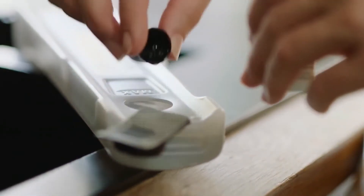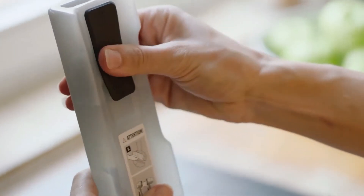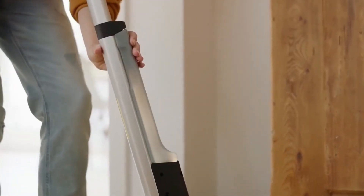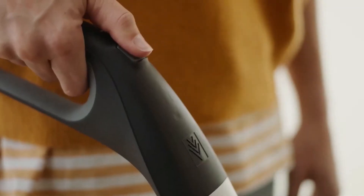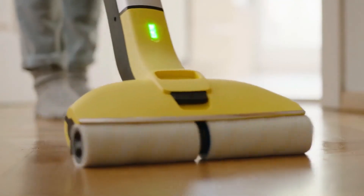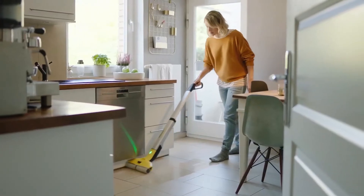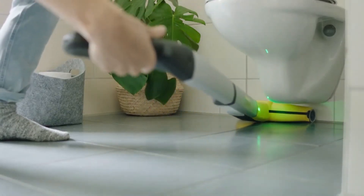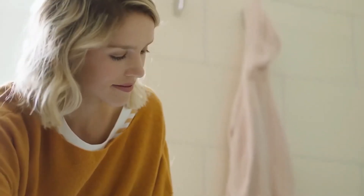With its electric rotation system including 500 revolutions per minute, you will obtain impeccable surfaces effortlessly. No more need to scrub, carry a bucket of water, or wring out a mop. It also has a flexible head that facilitates access to different corners of your room, so you can get right up next to baseboards and under furniture.